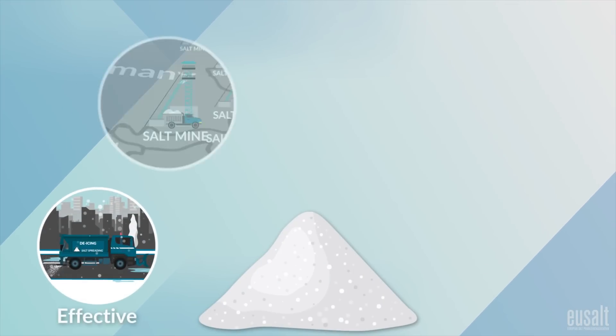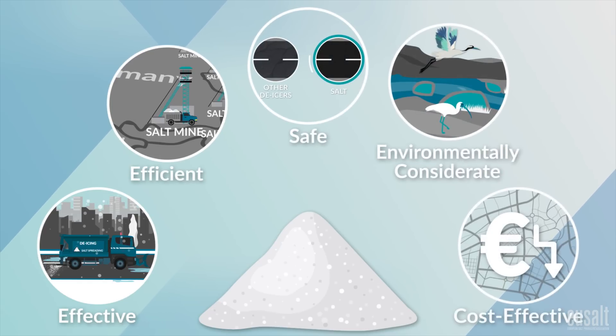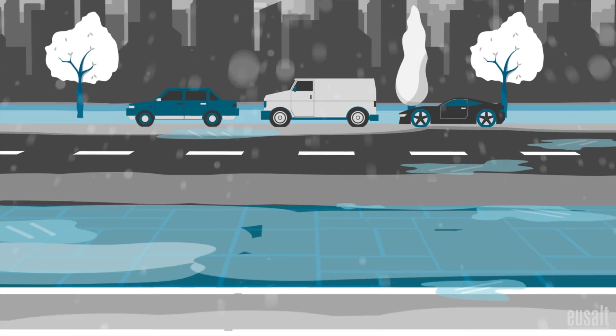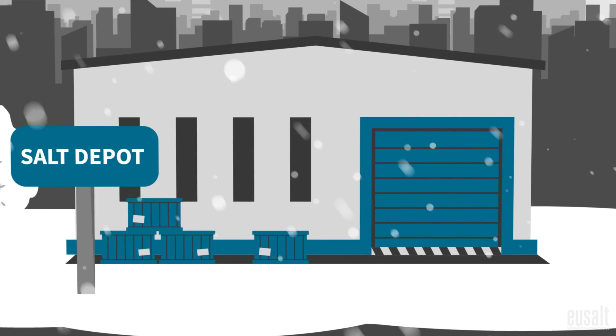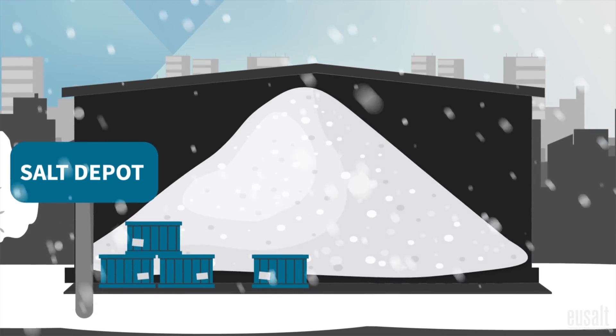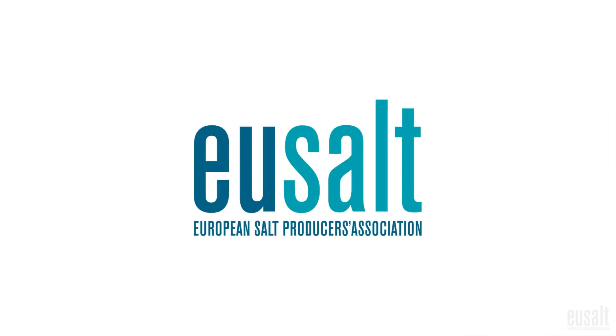Salt is the most effective, efficient, safe, environmentally considerate and cost-effective solution. And as winter conditions continue to change unpredictably due to climate change, reserving and utilising salt for de-icing is the best course of action. For more information visit www.eusalt.com.